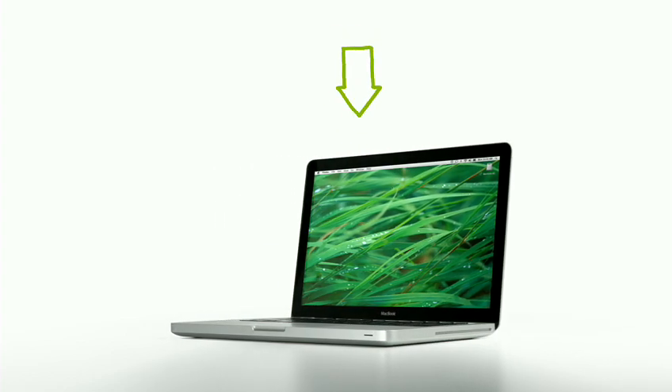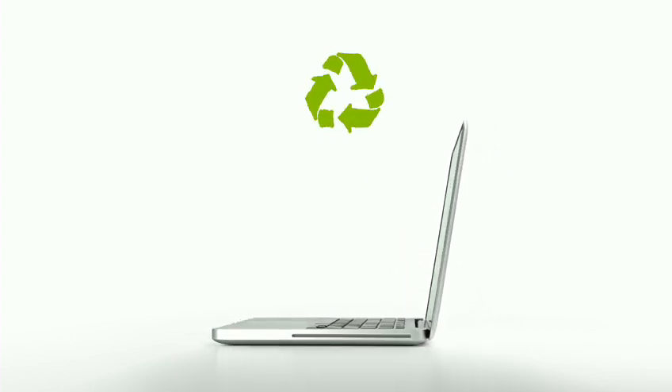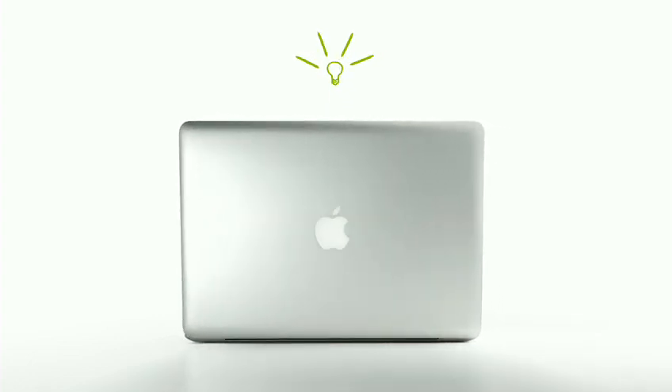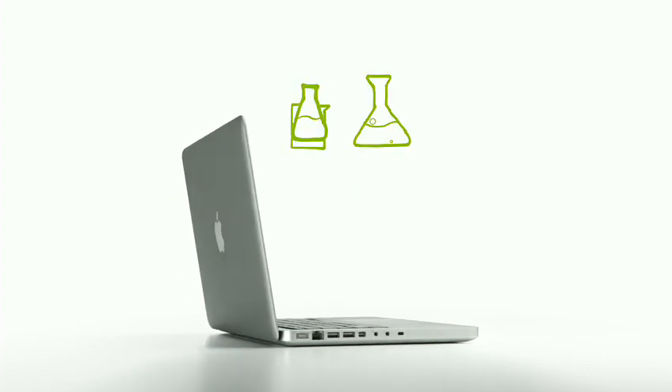This is the new MacBook. Its advanced aluminum and glass enclosure is completely recyclable. It's engineered to be so efficient, it runs on a quarter of the power of a single light bulb. And it's made without many of the harmful toxins found in other computers, like mercury.